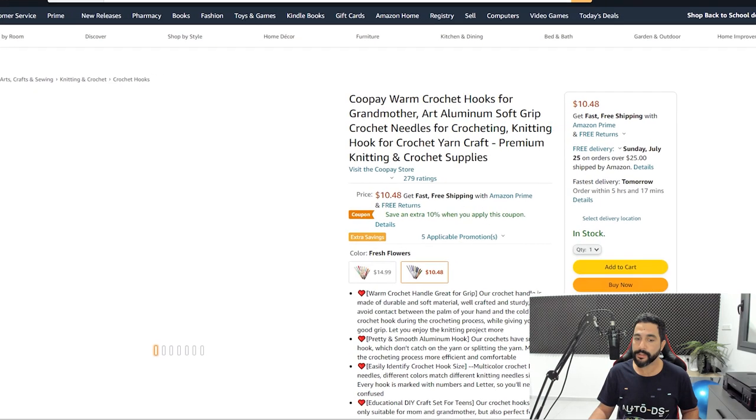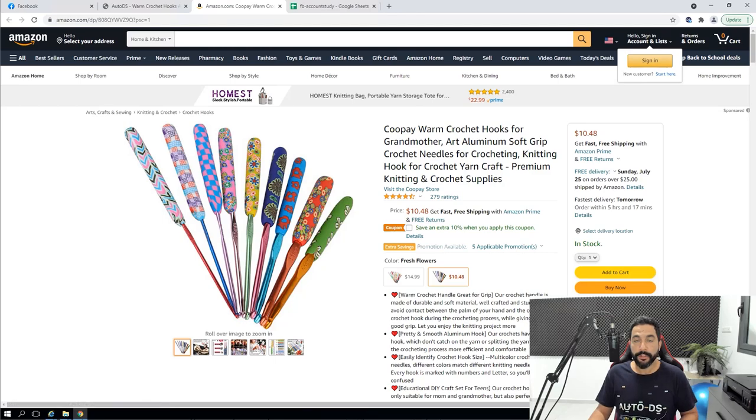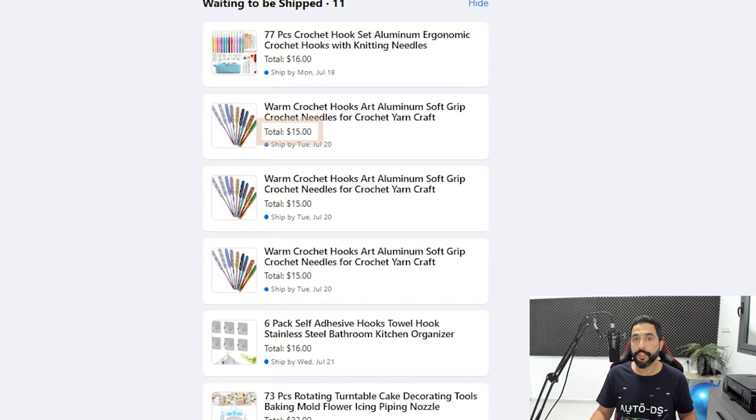I clicked on the source link so you can see where I'm getting this product from. I'm buying it here from Amazon for $10.48 with a 10% coupon. It's always a great idea to add products with coupons because that way you're simply going to make more profit on every sale. So the product costs $10.48. Now let's see how much I'm selling it for — on my Facebook orders I'm selling each unit for $15.